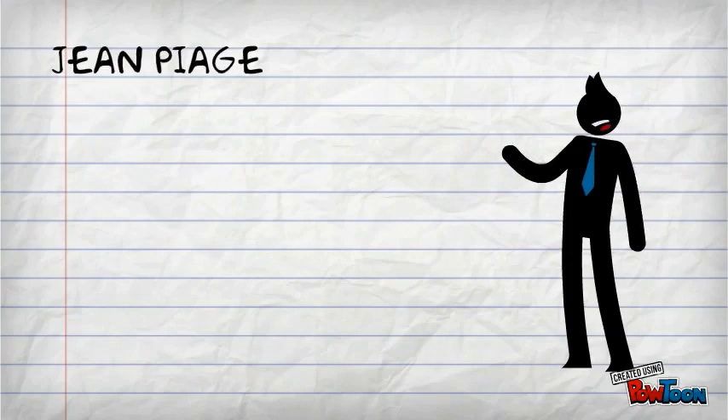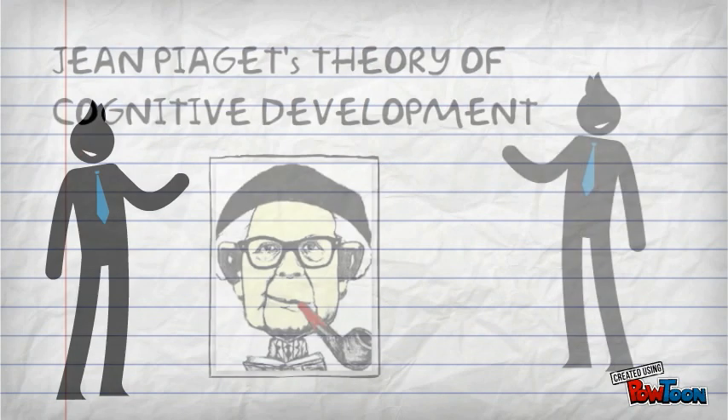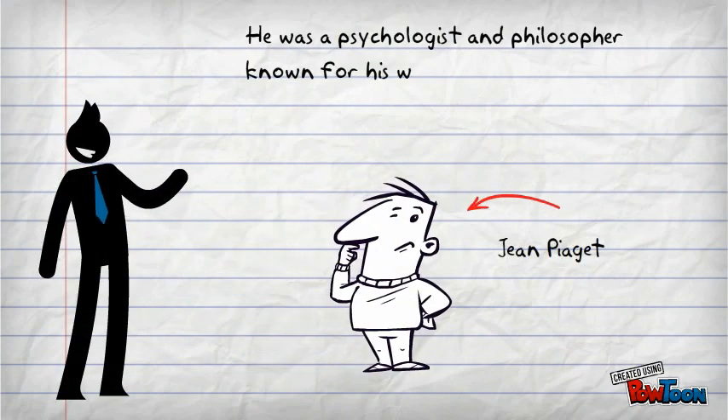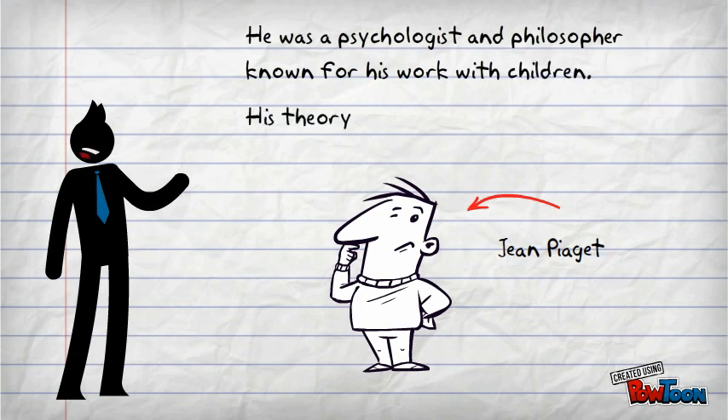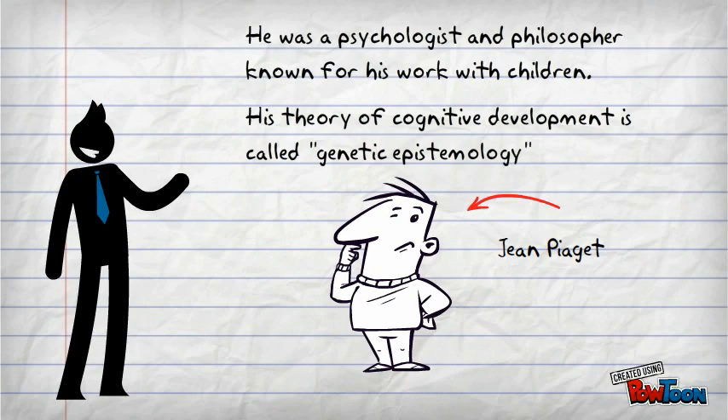Good morning Teacher Cadets. Today we will learn about Piaget's theory of cognitive development. He was a psychologist and philosopher known for his work with children. His theory of cognitive development is called genetic epistemology, which can be identified by four different stages.